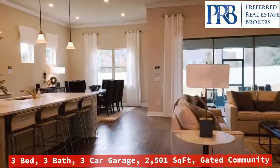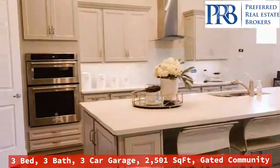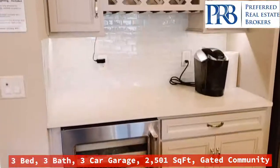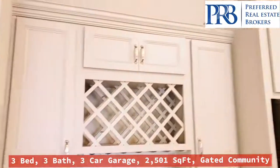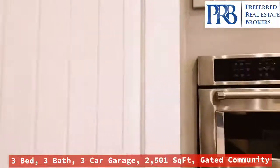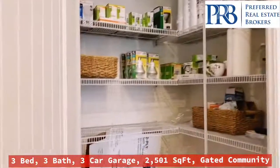Come into a beautiful kitchen. All KitchenAid appliances. Nice place to put all of your wine bottles. Spacious pantry.